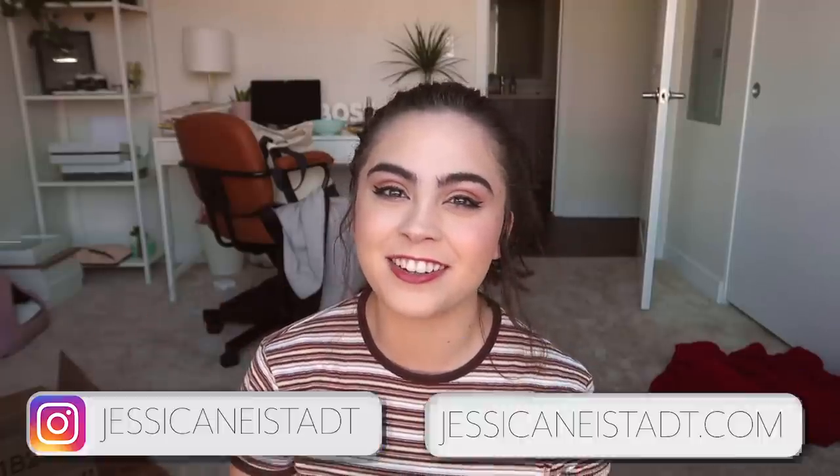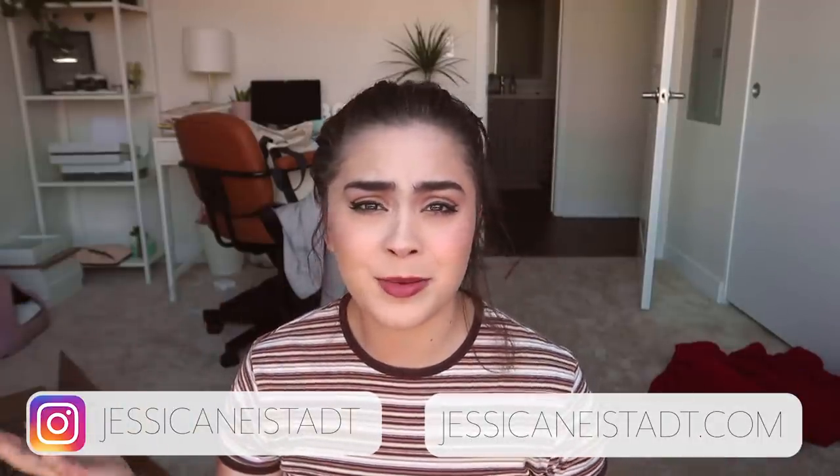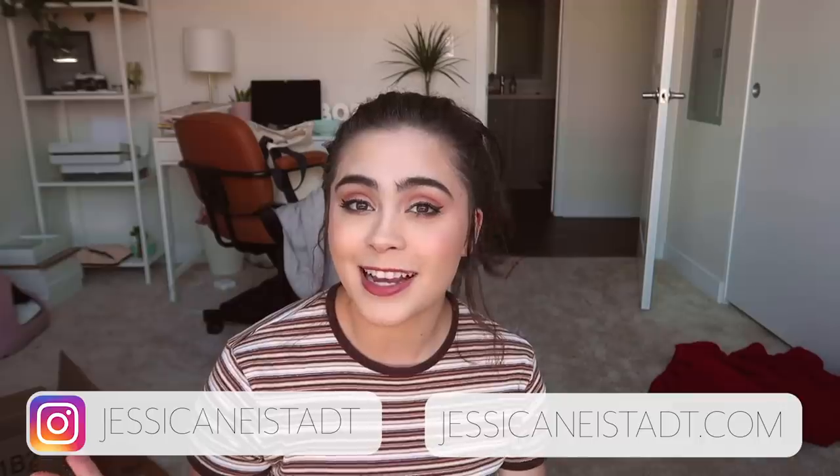Hey, if I move my head just right it looks like this is my ponytail! Hi guys, welcome back to my channel, it's Jess. In today's video we are doing a decorate with me. If you guys have been staying updated with what's going on in my life, you guys might know that we just moved to a new apartment.